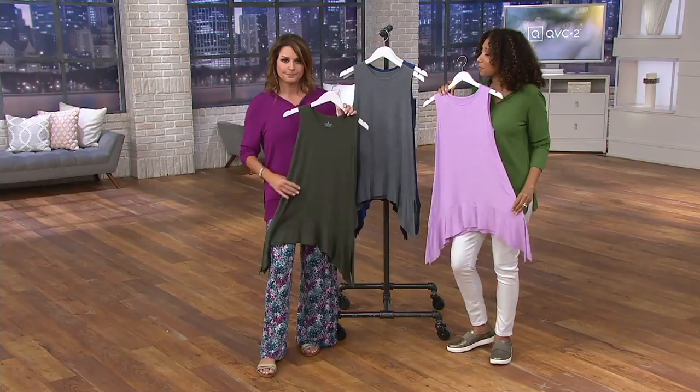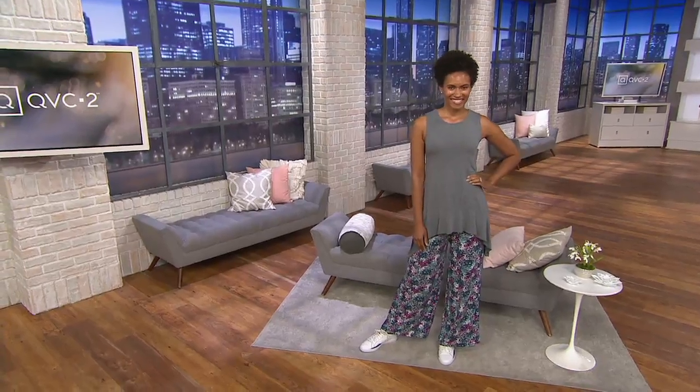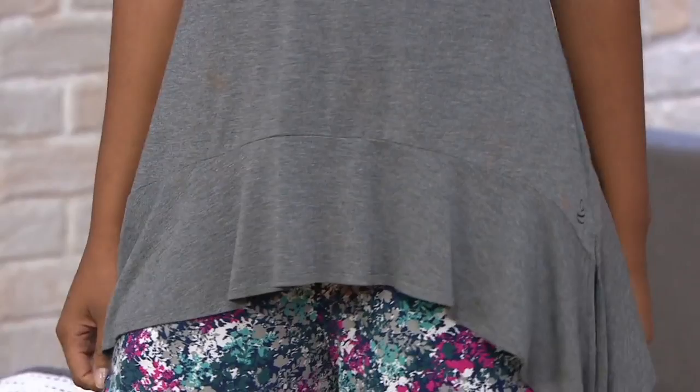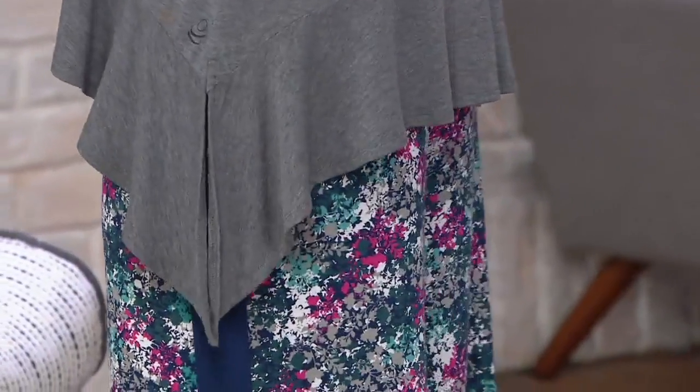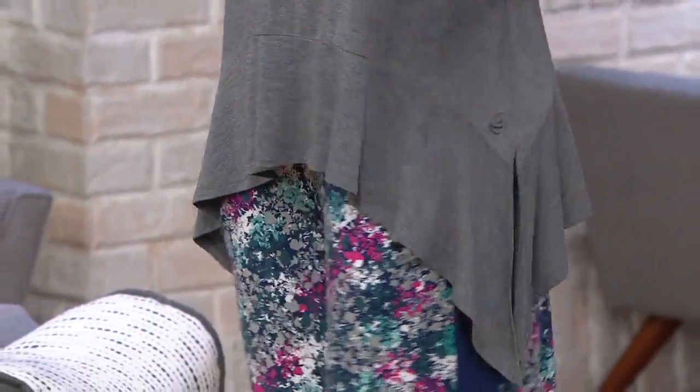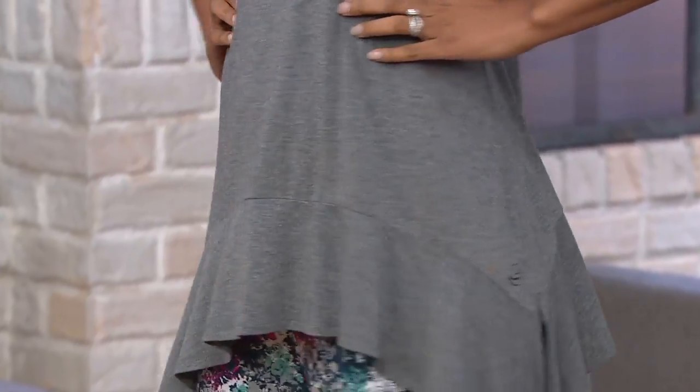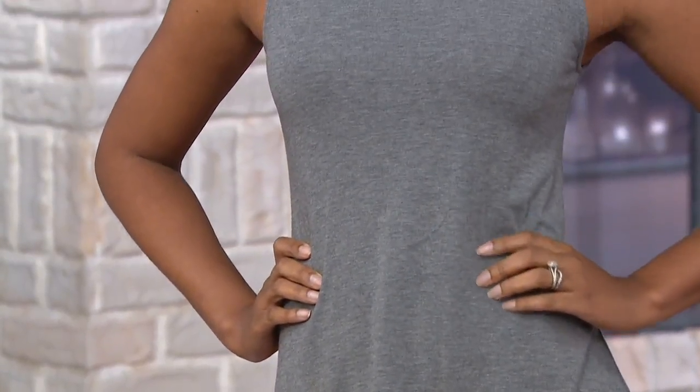It flatters me much more than that ribbed three-pack that my husband could also wear — the kind that clings to everything. Why do they still make those for women? Give us a break. Here, you get the fit through the bust but everything else just releases — nothing is grabbing you. It's nipped in right under the bust with that easy handkerchief hem and side slits, giving you a little more flirty movement when you walk. You're going to keep this in your rotation throughout fall and winter.